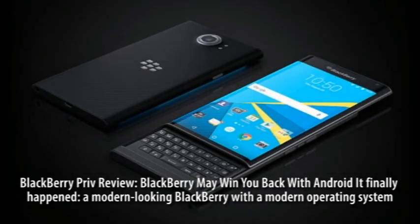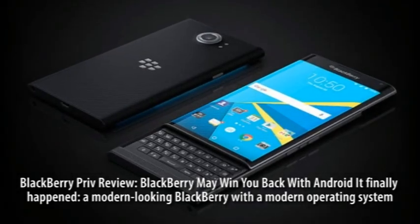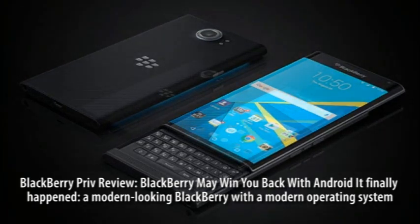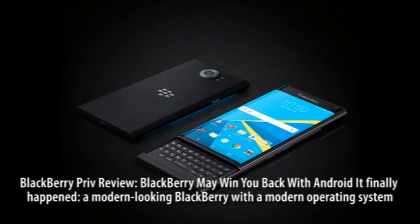BlackBerry Priv Review. BlackBerry may win you back with Android. It finally happened: a modern-looking BlackBerry with a modern operating system.